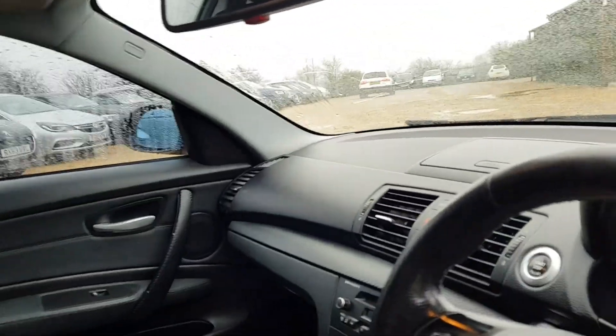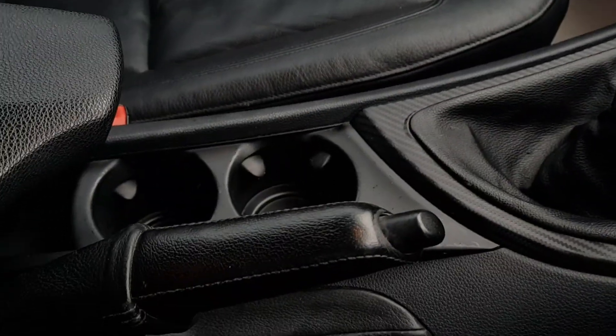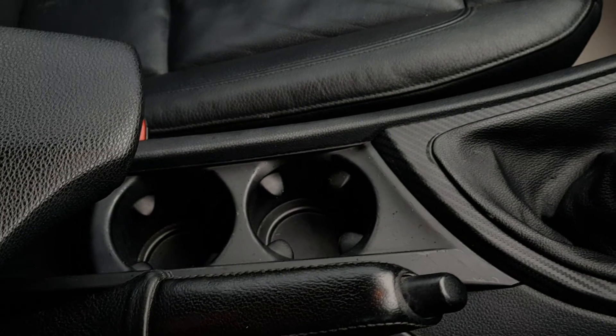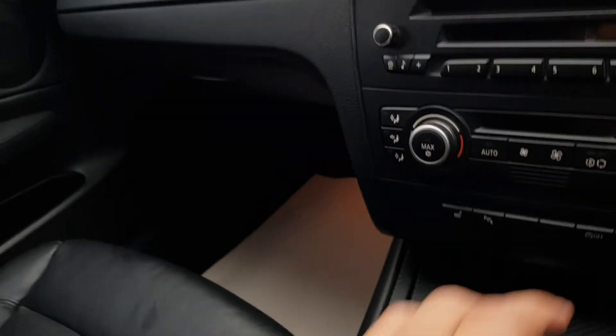Coming around to the driver's side, you do have your 6-speed manual gearbox here, manual handbrake, two cupholders, adjustable armrest, as well as your auxiliary and 12-volt charging socket.